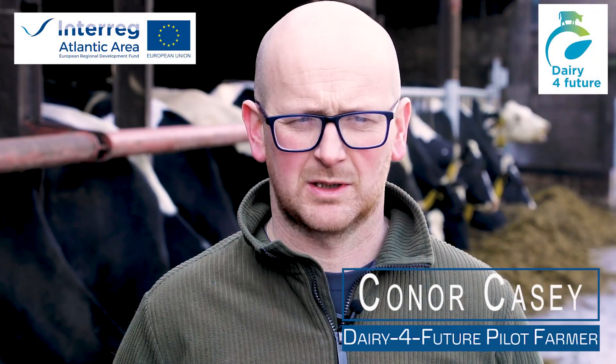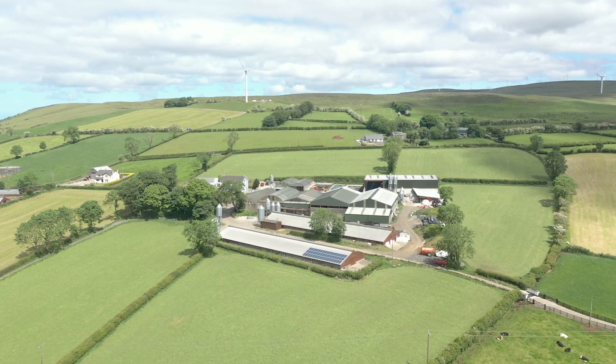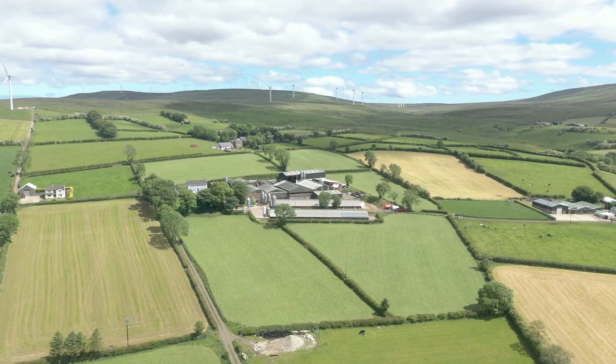Hello and welcome to our farm. My name is Connor Casey. I farm near Clough Mills with my father Cahill. The farm lies in the northeast of Northern Ireland and is approximately 200 meters above sea level with an annual rainfall of 950 millimeters per year.